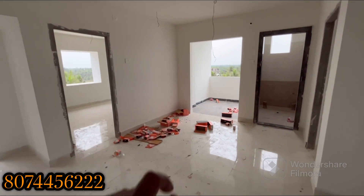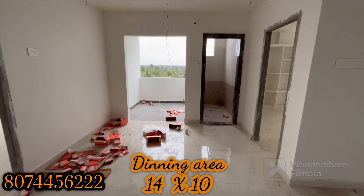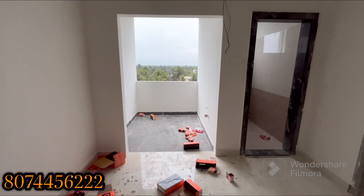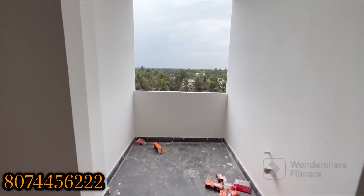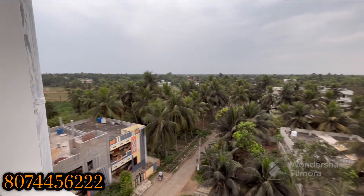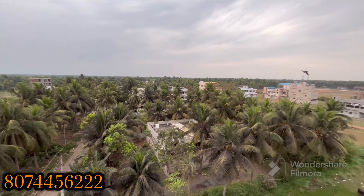This is the dining hall. In the dining hall, we have a very pleasant and comfortable view of the balcony.